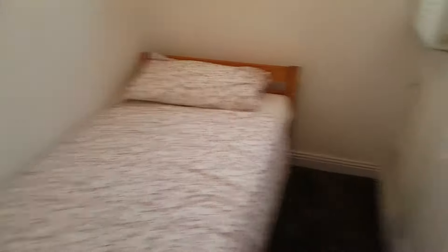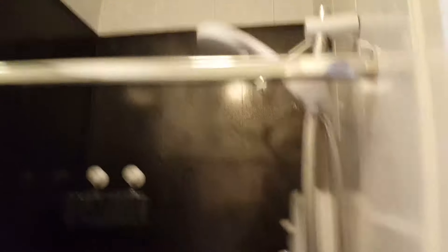Nice single bed, nice and comfortable. Got your toilet and your shower here. And a little bit more storage through here as well.